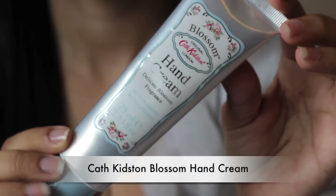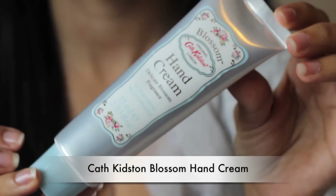Also for hand cream, I absolutely love the Cath Kidston Hand Cream in Delicate Blossom. It is really good. The packaging is cute with all the flowers and the light blue cap, and it smells really nice. I've got it on my hands at the moment and I absolutely adore it.